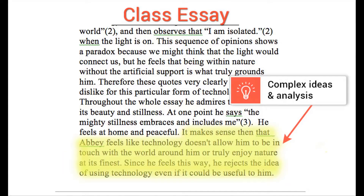But by now, a high schooler's writing should include complex ideas and analysis in a way that shows an understanding of the topic they're writing about. Here, Eric's analysis focuses on nature versus technology and connects back to his thesis about how the author rejects technology even though it may be useful to him.